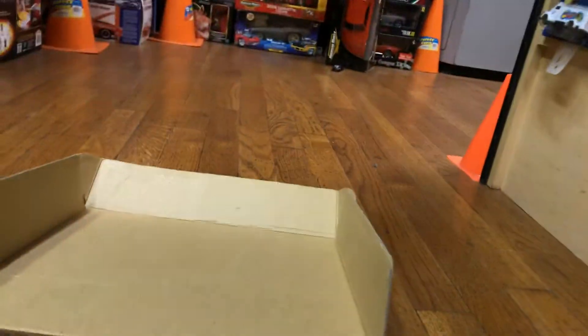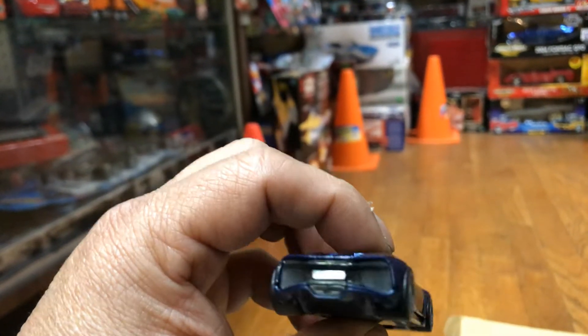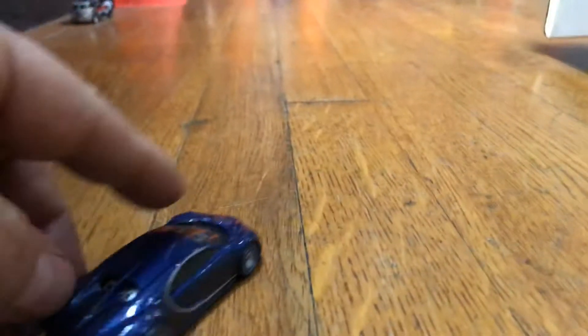Oh my god, it went pretty far! Here we have an awesome Bugatti Chiron, first edition, custom rims, plastic bottom. Let's see how good it rolls, guys — check it out.